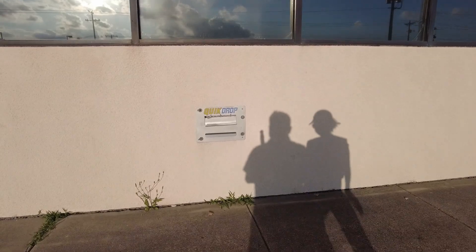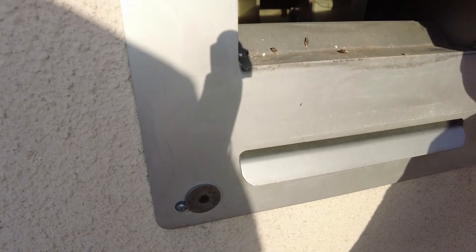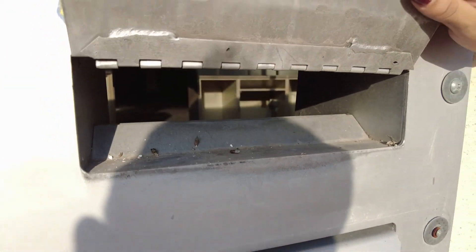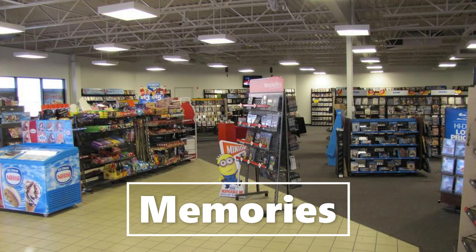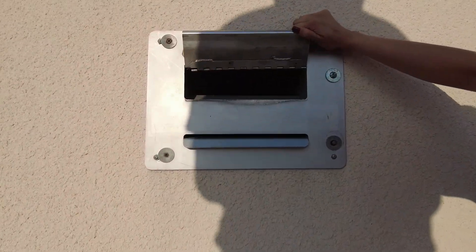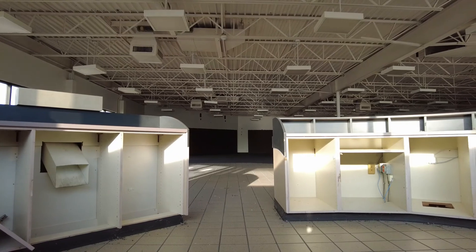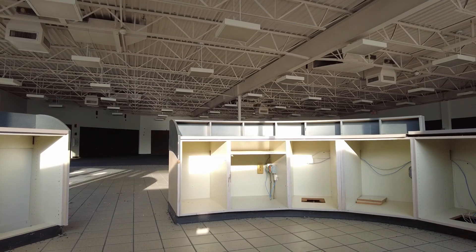Whoa — I can't believe the drop-off slot is still there! I wonder if it opens. Yeah, maybe we can get a shot inside that one. Whoa, yeah it does open! Hold on, let me see if I can get a better look. Whoa, you can get a pretty good look in there — it's like we're inside. There's the classic register areas.